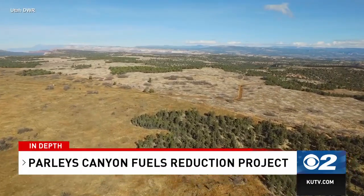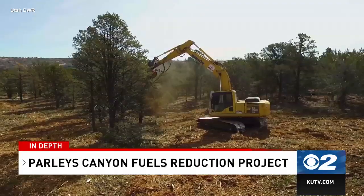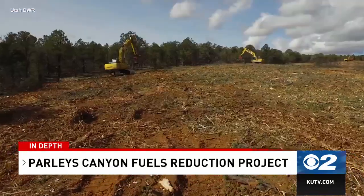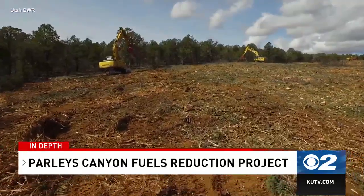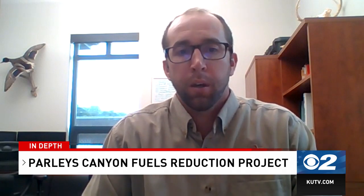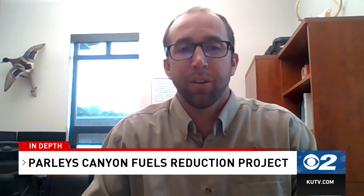We first began working up in Lambs Canyon the first year, doing some thinning of the conifer trees up in the canyon to protect cabins up there and in the Summit Park area. We've continued to build upon that work the last few years. We've also done some stream restoration work with BDAs in the stream, as well as Myrtle's Spurge control, which is an invasive weed that's growing along the foothills.